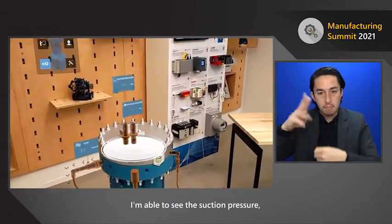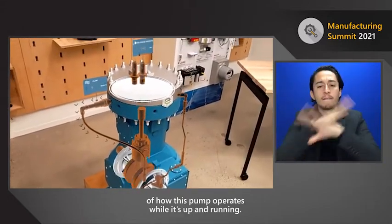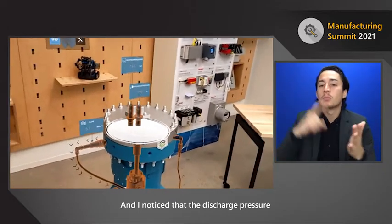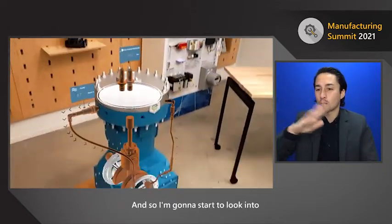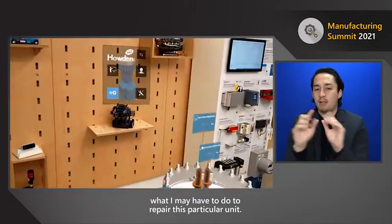I want to turn on operations so I can get a read on what's happening. I can see the live values coming from this pump — the suction pressure and the discharge pressure — and get a visual of how this pump operates while it's up and running. I notice that the discharge pressure is a little bit low, so I'm going to start looking into what I may need to do to repair this unit.